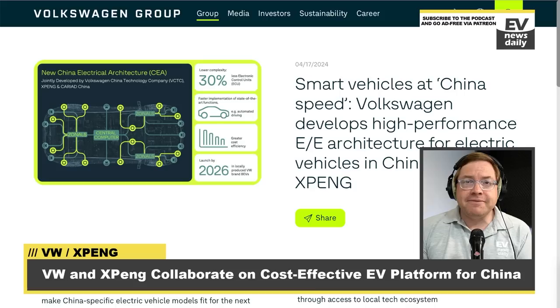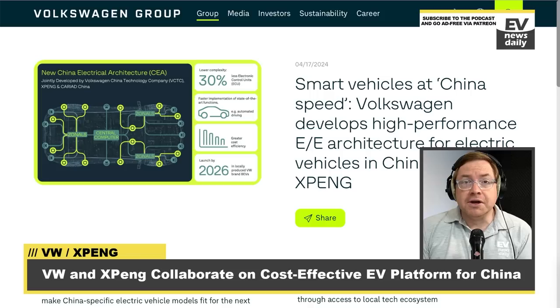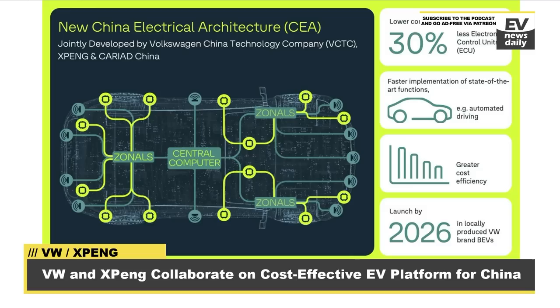The CEA is set to be employed in VW-branded EVs developed in China starting in 2026. This new platform is expected to cut development costs by 40% compared to VW's German-developed platforms like the MEB platform, which their ID cars sit upon, primarily by reducing the number of control units. The CEA design features a central computer and a zonal structure, potentially reducing electronic control units by up to 30%. VW plans to introduce four entry-level compact EVs using this new platform in 2026, along with two mid-range models, including an SUV jointly developed with XPeng.